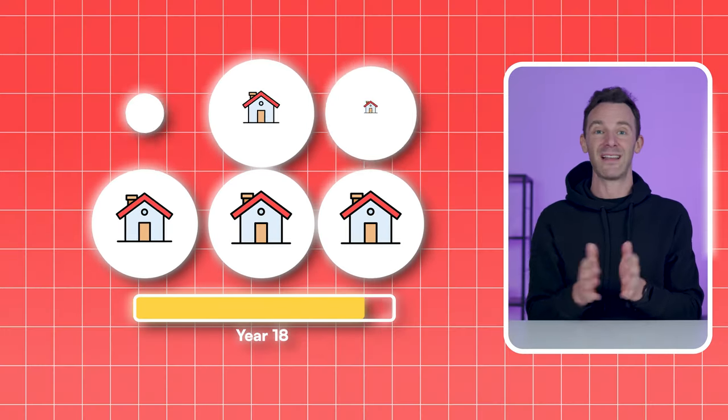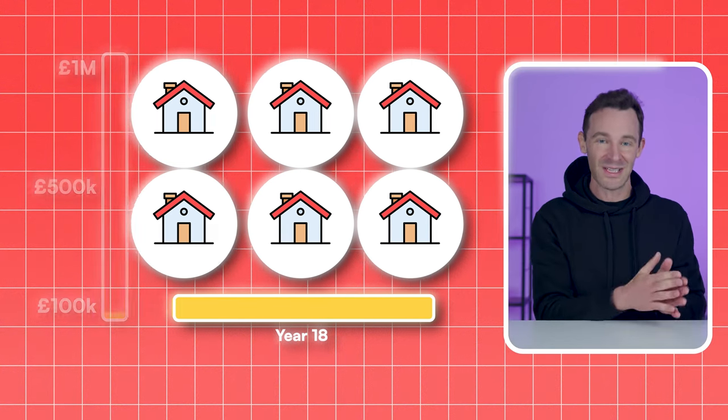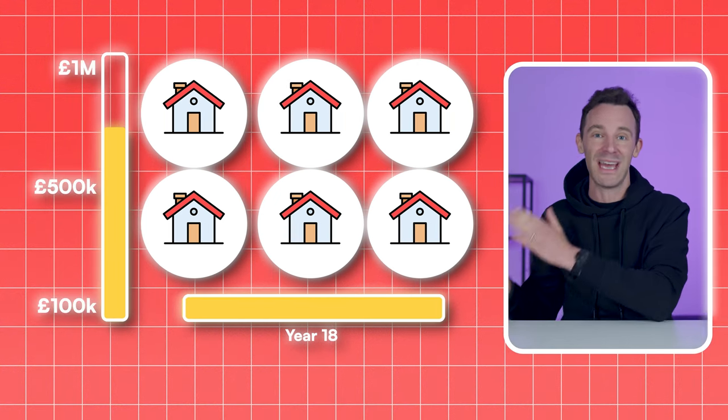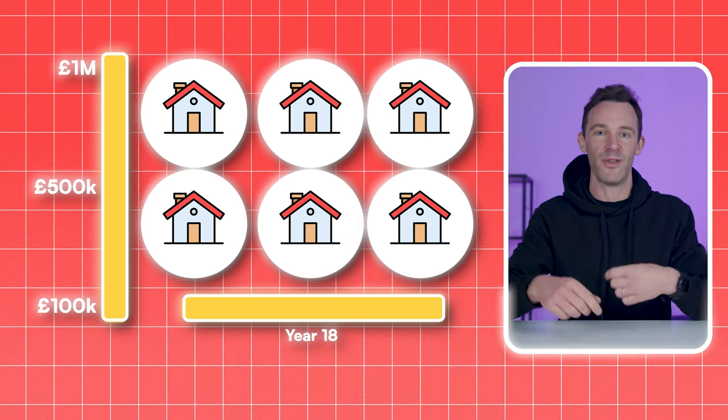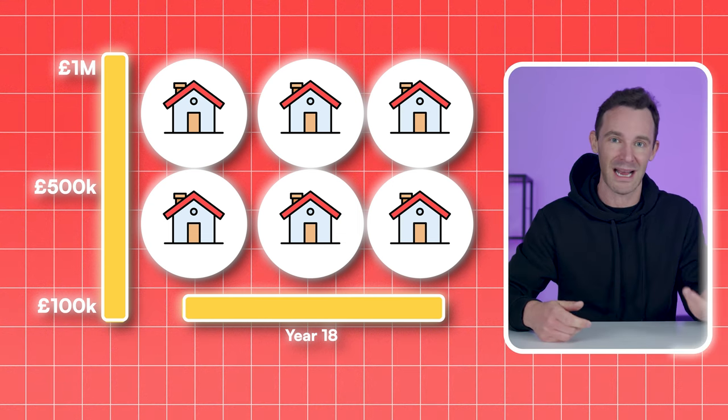From there, all there is to do is wait as the snowball continues to gather pace. And eventually, 8 years later — taking you to 18 years after you first started — you have done it. You started with £100,000 and you've turned it into more than £1,000,000 worth of equity, plus tens or even hundreds of thousands of pounds of rental cash in the bank.